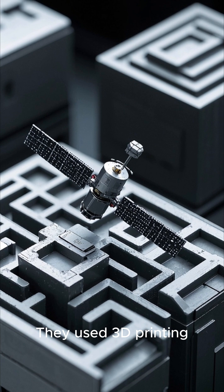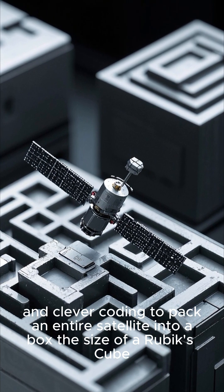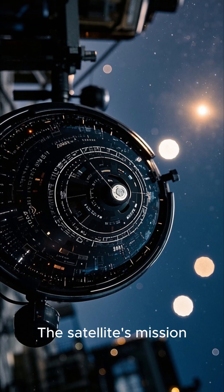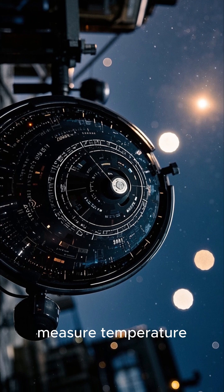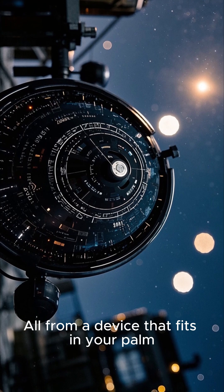They used 3D printing, lightweight carbon fiber, and clever coding to pack an entire satellite into a box the size of a Rubik's Cube. The satellite's mission: to test materials in space, measure temperature, rotation, and more — all from a device that fits in your palm.